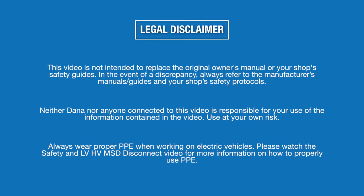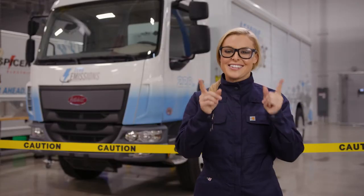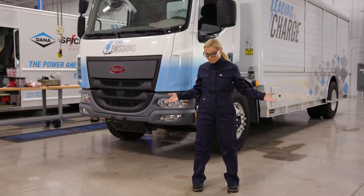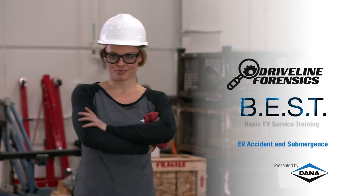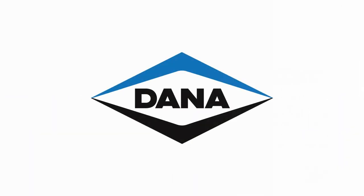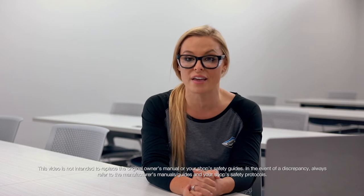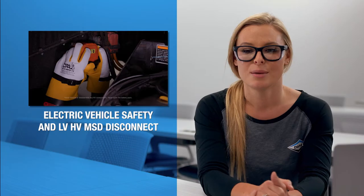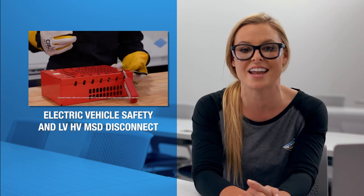Always wear proper PPE when working on electric vehicles. Please watch the Safety and LVHV MSD Disconnect video for more information on how to properly use PPE. Now it's time to work. Hey guys, it's me, Christy Lee here to talk to you today about how to handle an electric vehicle that comes into your shop with a damaged battery. Before you do anything, watch the Driveline Forensics Best Electric Vehicle Safety and Low and High Voltage MSD Disconnect video.